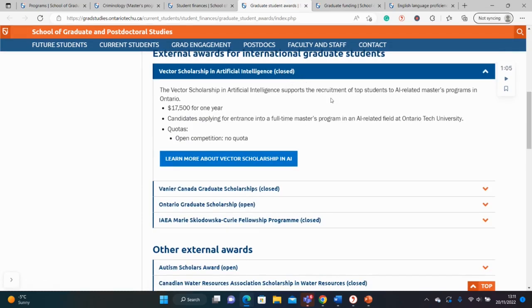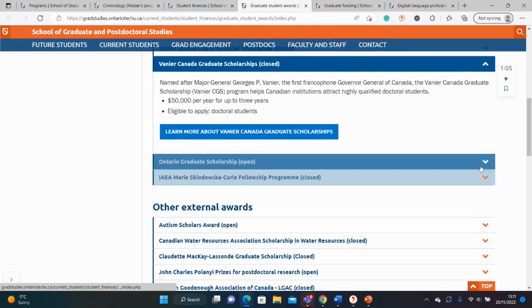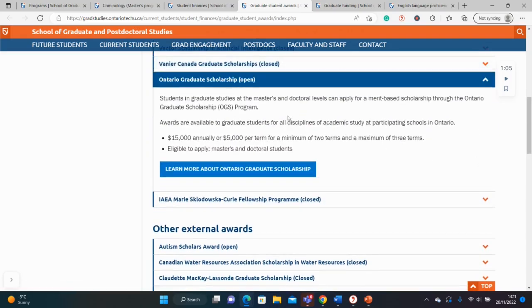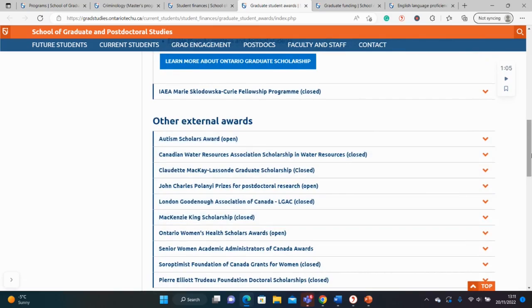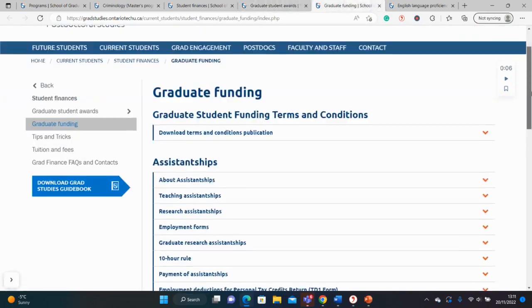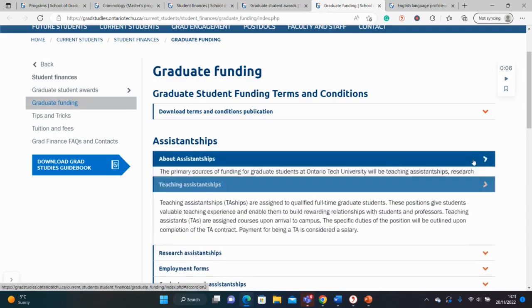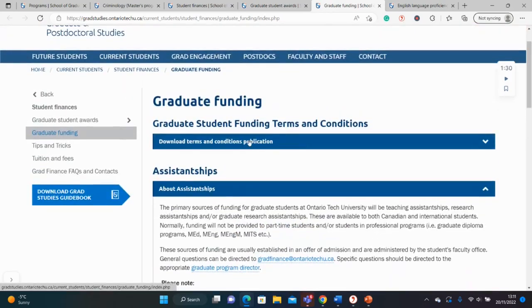Some awards are closing soon but will open again. There's one for AI-related departments, and the popular Vanier Scholarship opening soon next year as well. The Ontario Graduate Scholarship is actually open now and is worth $15,000, or around $5,000 per term. These are different external awards — check whether you need to submit a separate application or whether you're considered automatically. For this one, I think you need to have admission first before you apply.